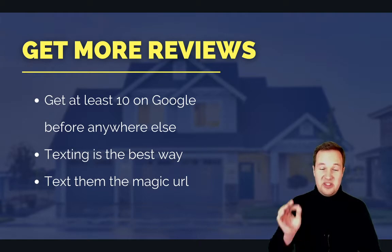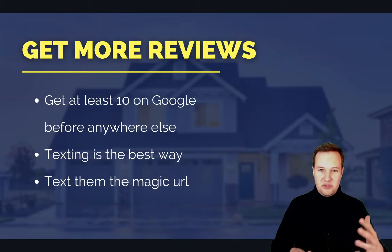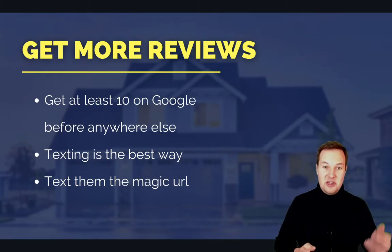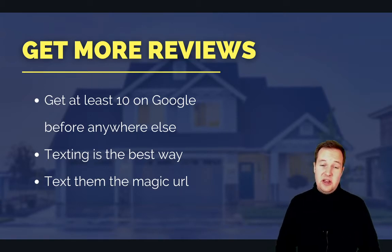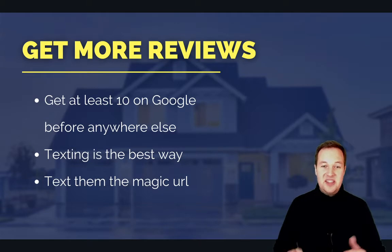Number one: use texting. We actually recommend our agents copy this magic URL — I'm going to show you how to get it in a second — into a text message on your phone and send that to a past client, or technically anyone you've given real estate advice to is eligible to leave you a review, which is probably most people you know if you're doing your job correctly. So text them this magic URL and ask them if they would leave a quick review, just talking about their experience with you.